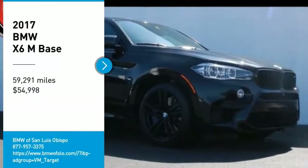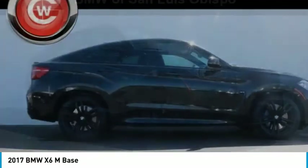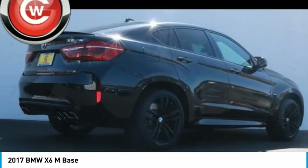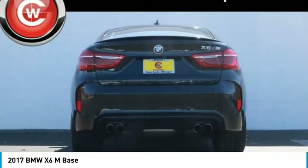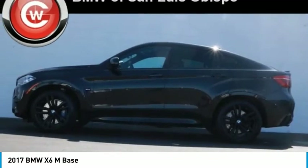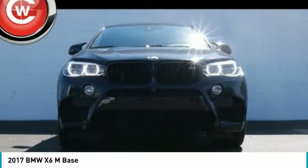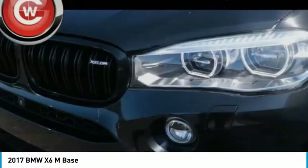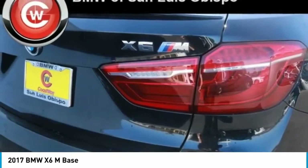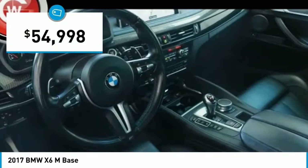We are pleased to show you the 2017 X6M. The discerning customer has the opportunity to enjoy the unique high-performance character of a BMW M car, also in the segment of BMW X models. The BMW X5M and the BMW X6M are the first all-wheel drive models to offer supreme performance, dynamic driving features, athletic design, and premium quality of a typical BMW M car, priced below $55,000.